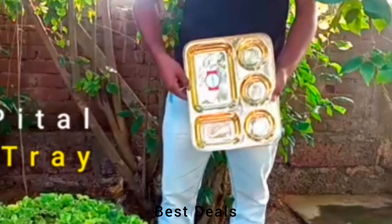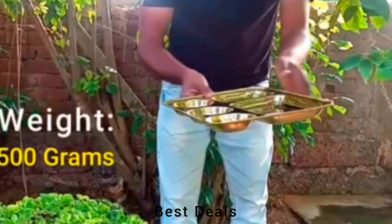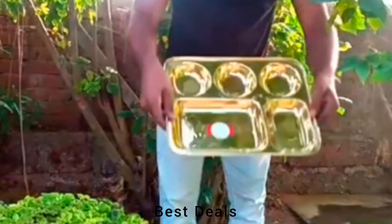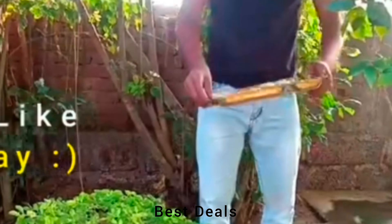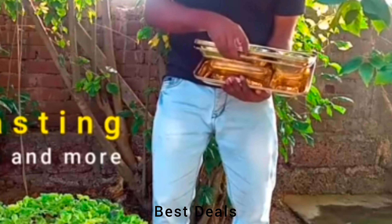3. Brass Tray: Combines the traditional charm of serving meals in separate compartments with the practicality of a modern dining accessory. It offers a perfect blend of aesthetics and functionality. Product link is given in the third description.